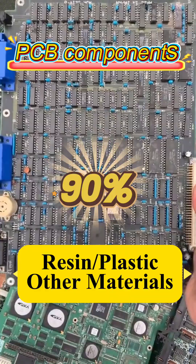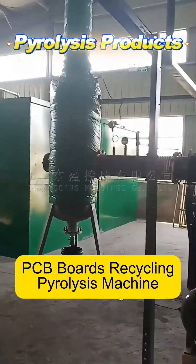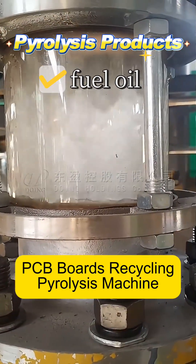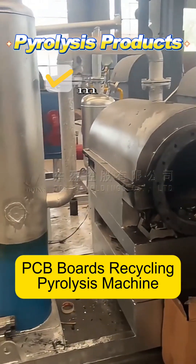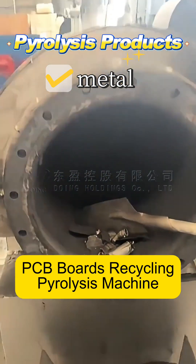Non-metallic materials account for approximately 90%. The thermal pyrolysis process transforms organic materials such as resin and plastic into fuel oil and carbon residue, while inorganic materials such as metals remain largely unchanged. After the pyrolysis process, the carbon residue and metals are separated through simple crushing and screening.